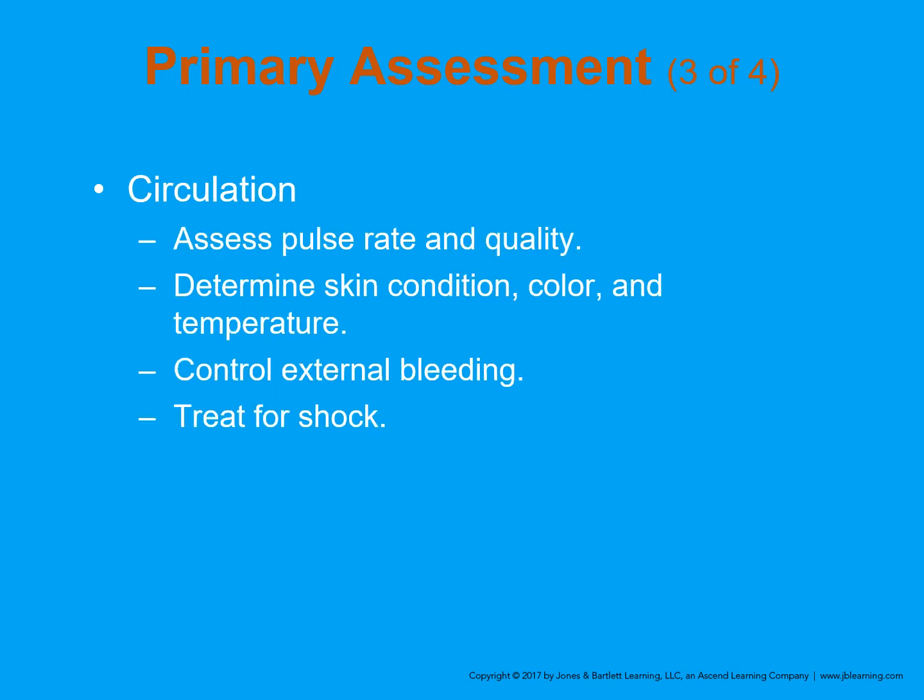Assess the pulse rate and quality — is it weak, barely palpable, or rapid? Those are signs of shock. Pay special attention to skin color and condition. Is the skin pale? That's from the body shunting blood from less necessary skin to the more necessary organs — the heart, brain, and kidneys. Check color and temperature — are they pale, showing cyanosis around the lips and ears? Are they cold? Control any external bleeding and treat for shock.